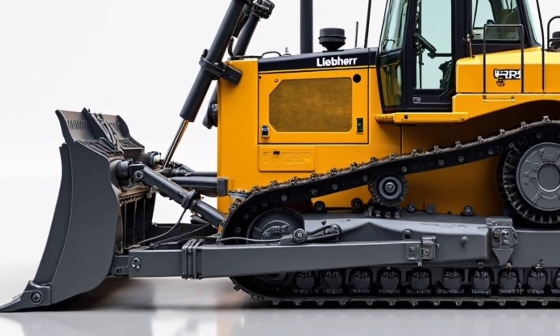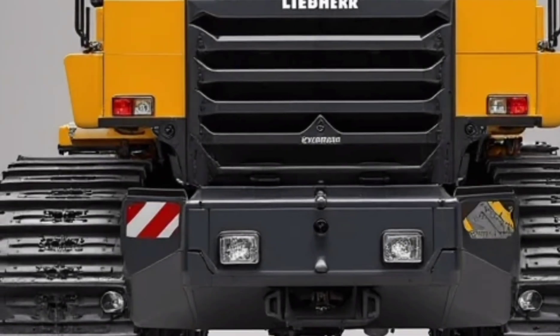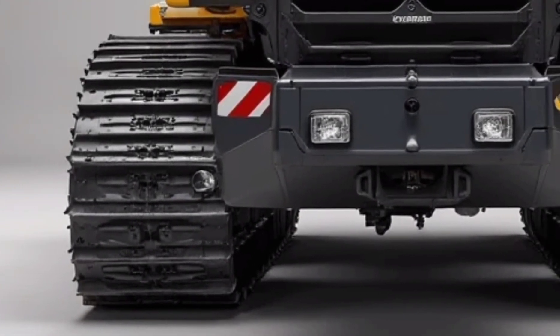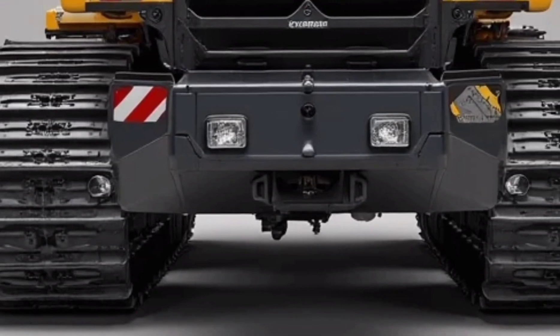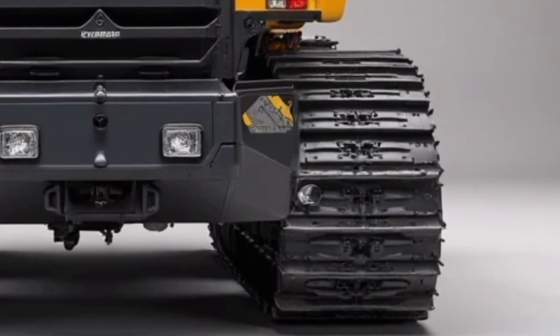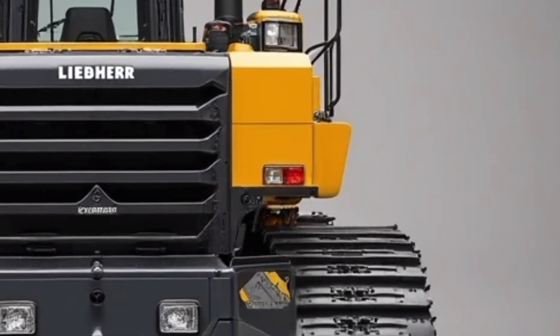Overall, the 2025 Lieber D9512 is more than a bulldozer. It's a smart, sustainable, high-performance powerhouse. Whether you're leveling land for a new highway or pushing through rocky terrain on a mining site, this dozer delivers the strength you need with the intelligence you didn't know you were missing.